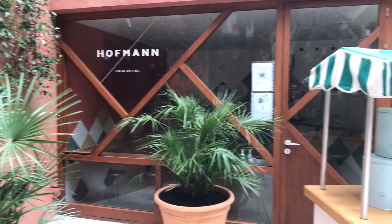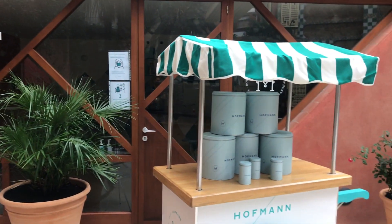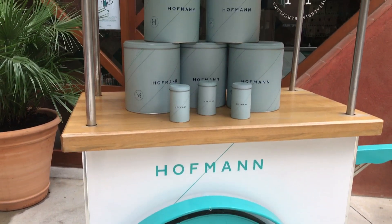Of course, you can't visit the Casa Vicens without trying out Hoffman — the best croissants in the city, and Spain's best croissant in 2010.